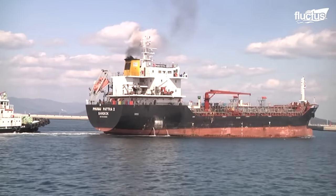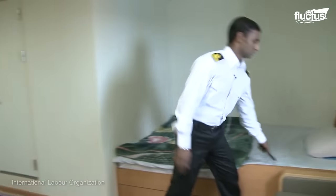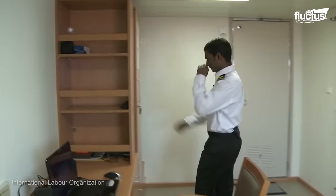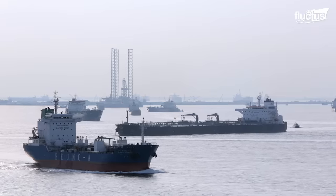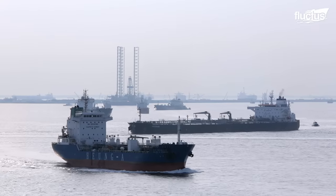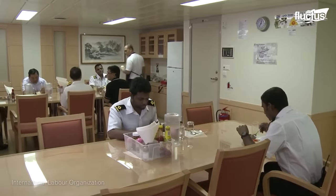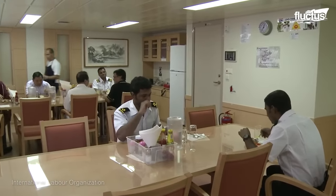Despite accounting for only a small portion of the ship, the living quarters of modern oil tankers are quite spacious. Most also feature a large mess hall, which is used for feeding the crew of 20 to 30 sailors.